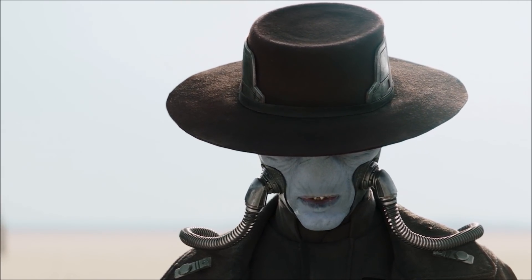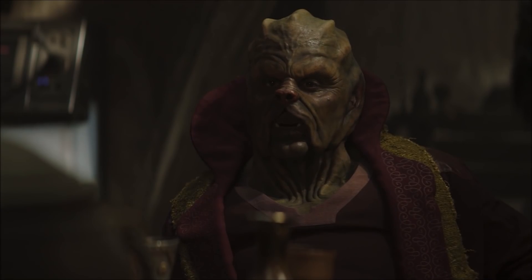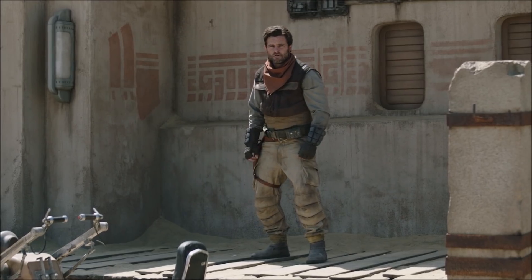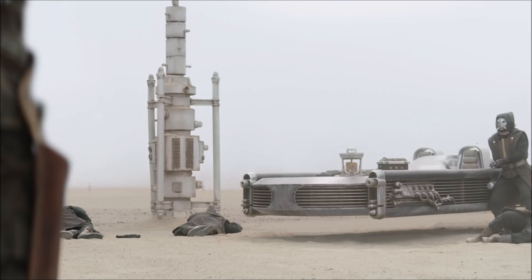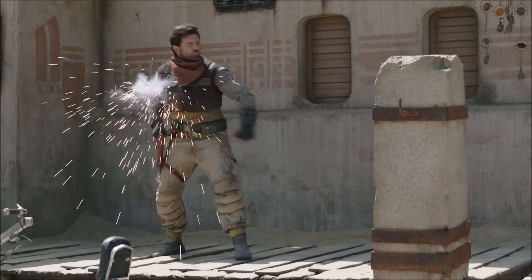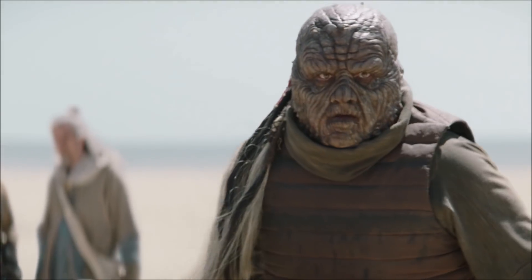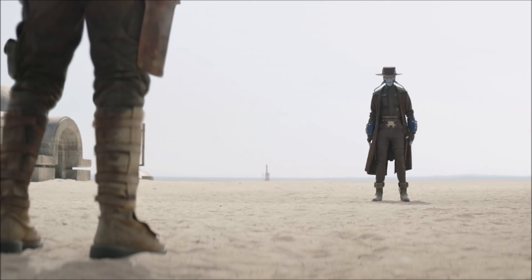Cad Bane says that the Pykes will match whatever Fett is willing to pay, and that all Cobb has to do is stay out of the situation. This mirrors the three-family talk that Boba had earlier in the season — it's clear they want people to stay out of the upcoming war. The pair have a quick draw that feels like it's pulled right out of an old western and it's such a cool scene. Unlike the opening of the episode when Cobb won against the Pikes, this time he doesn't come out the winner — not only does Bane take down Cobb, he also takes down the new deputy and announces that Tatooine belongs to the Syndicate.